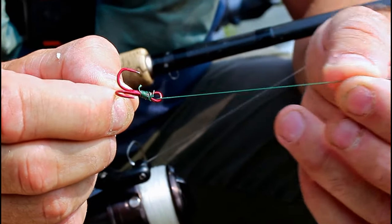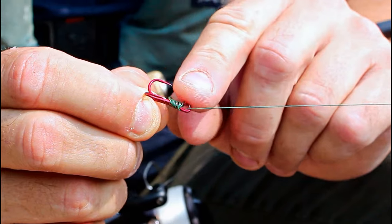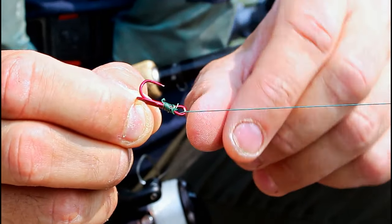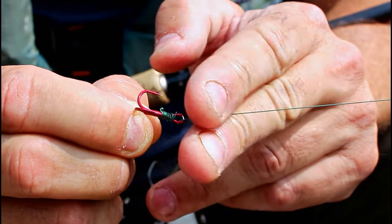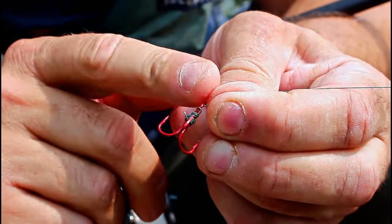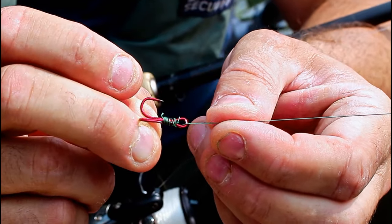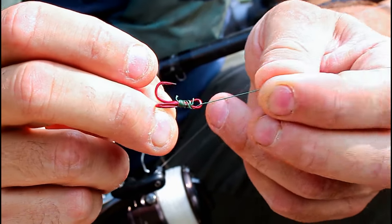I tend to use a fairly long trace — a bit longer than you might normally — because you will find that the last inch or two on some of the Zander you catch gets a bit kinky. So rather than having to replace the whole trace, you can cut off the kinky bit. And then because it is a knotless knot, it's very easy to put another treble on there, and you can often get three or four different traces out of the one little bit of leader material.